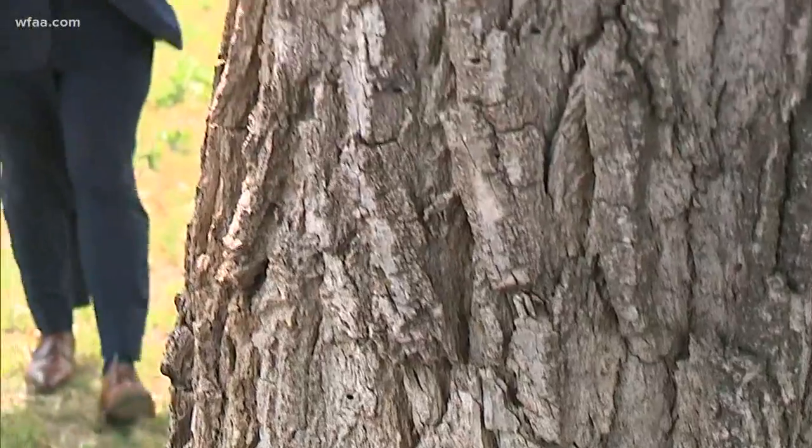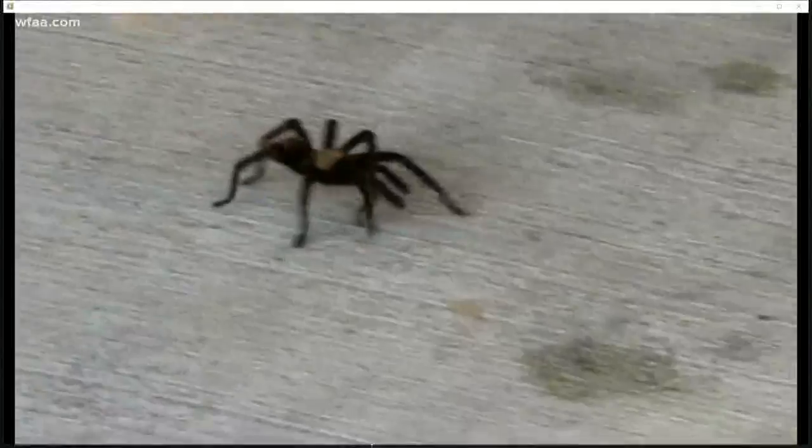If you haven't stumbled across a tarantula yet in your travels, chances are you will pretty soon. Scientists say it's that season where they're out and about all across North Texas. Take a look at this large, furry, eight-legged critter I found crawling across my driveway this week. Now don't judge me — that spider was huge. It caught me off guard, and it was larger than any arachnid I'd ever seen up close.